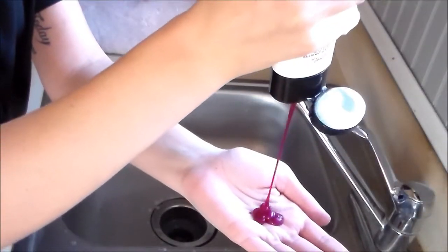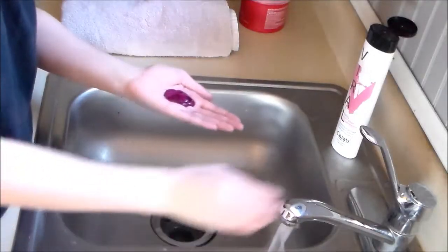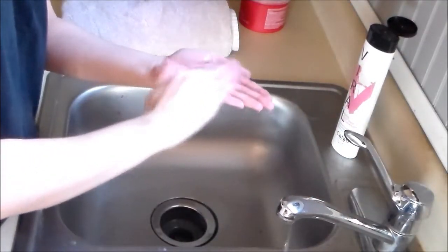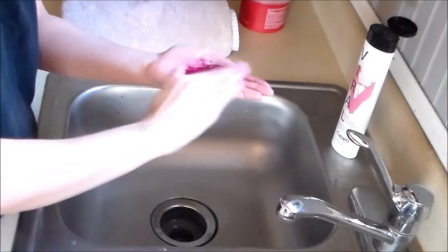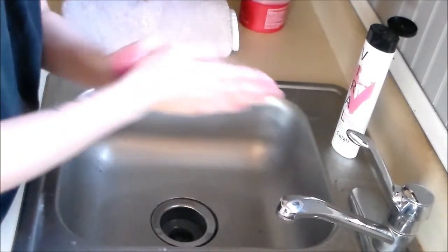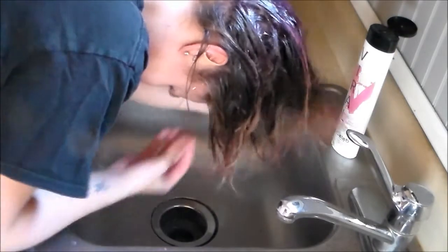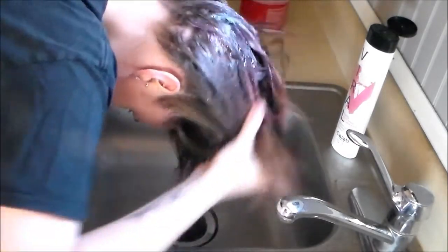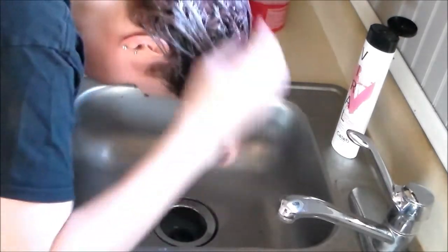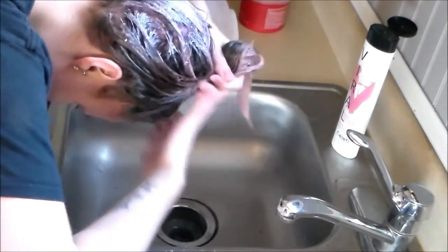The third time around I used about the same amount of product, and this time I added a little bit of water on my hand before lathering, just to help spread it into my hair a little bit better. I would typically be doing this in the shower so it would be a lot easier, but for this video I had to do it in my kitchen sink. You can see I'm doing the exact same thing — lathering it in from roots to ends, making sure to really get where that blonde hair is.